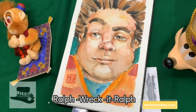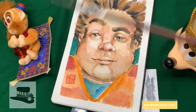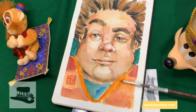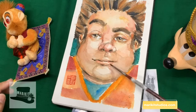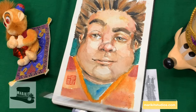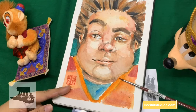Next is Ralph from Wreck-It Ralph, drawn in realistic form. He was painted with gouache. The skin tone on this one is something I really like — look at that blend, it's pretty realistic. I feel like I could sleep on his cheeks.